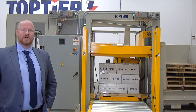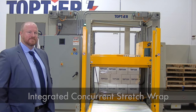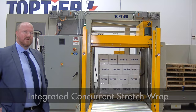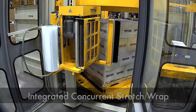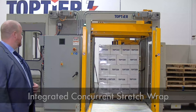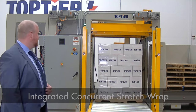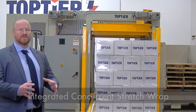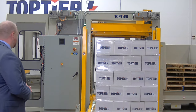Standing here at the discharge, we're going to be able to see the concurrent stretch wrapping in action. We're going down to deposit a layer. Once we've deposited that layer, our turntable in the load build area is going to rotate, and we've got our stretch wrap mast on the back end. Here we've just put the top layer of the load onto the pallet, completed our wrap finish sequence, cut the film, and wiped it against the side of the load. We've now discharged it — what we've got here is a fully contained, fully stretch-wrapped pallet load, ready for shipment.